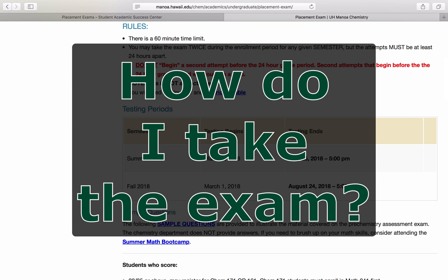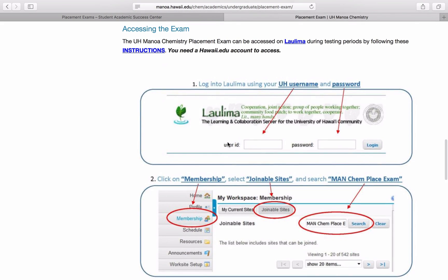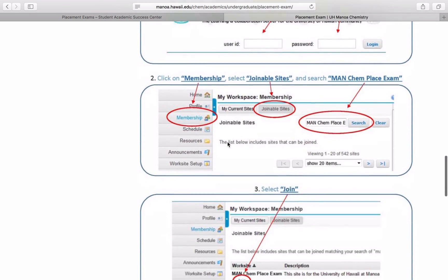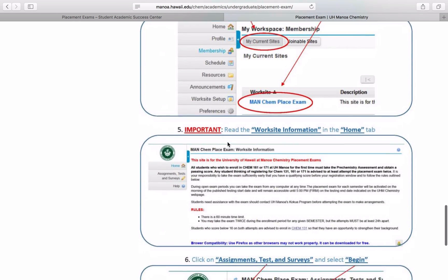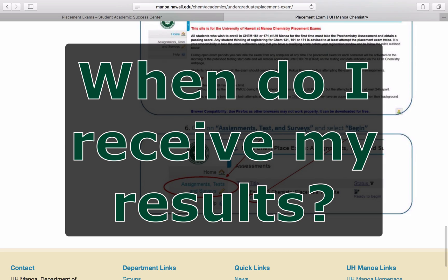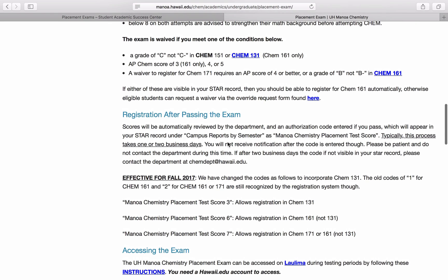How do I take the exam? The Chemistry Placement Exam is only available online through Laulima. Directions to access the exam can be found on the Chemistry Placement Exam website. Keep in mind that Laulima shuts down daily for maintenance, so plan accordingly. When do I receive my results? You will receive your results immediately after completing the exam. We recommend taking a screenshot of your results for your own records. It may take a couple of business days for the Chemistry Department to upload your results to your student record.